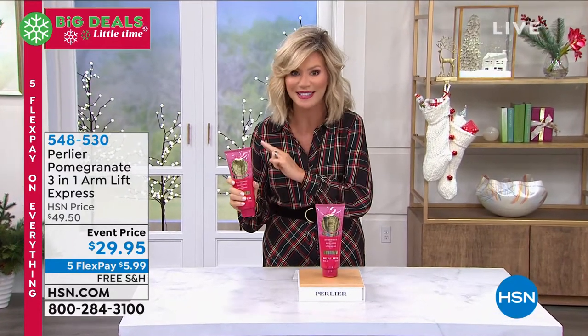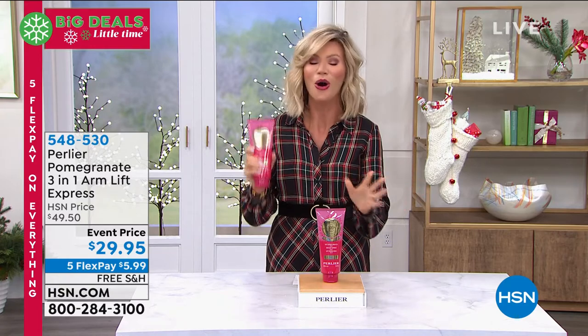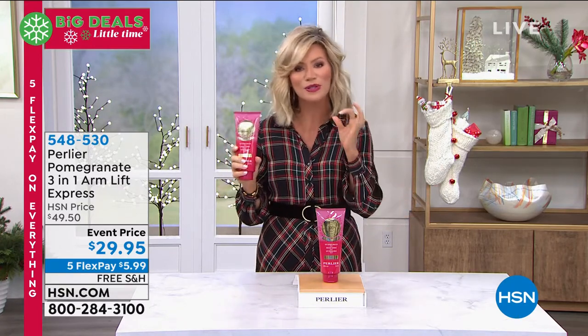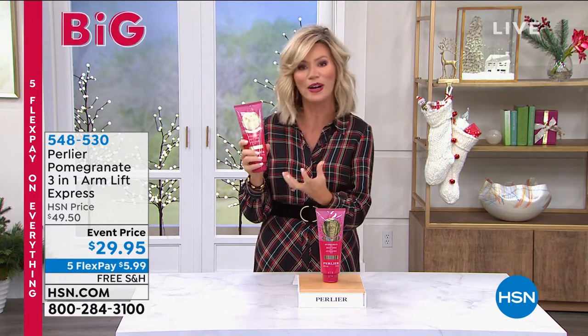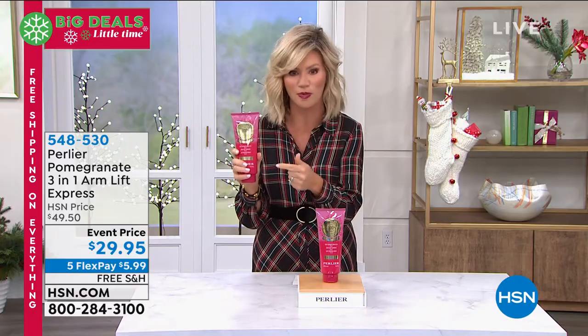In time for Christmas with 14 shopping days left — that's two weeks before Santa comes — we've got you covered here. We have one of my favorites. So many hosts love this product because if you see thin, sagging skin and you want to tighten that skin up, visibly feel it and see it, this is the coolest product.